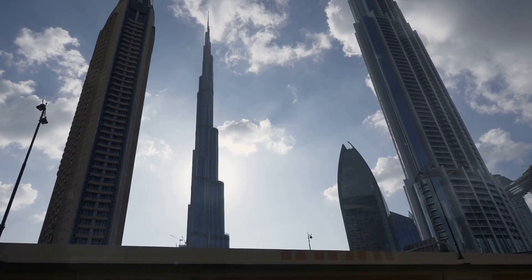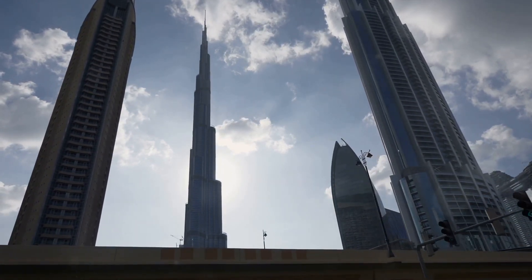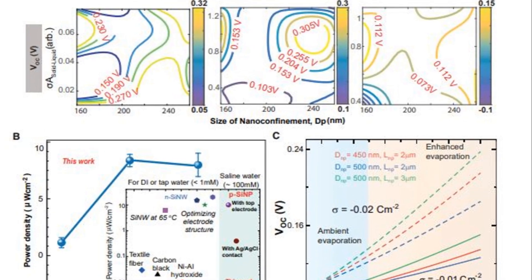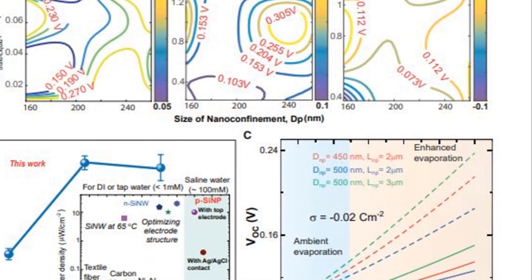In addition, structural asymmetries in the system generate an electrostatic potential, enhancing hydrovoltaic performance. Ion concentration and surface charge significantly influence the performance of these devices.